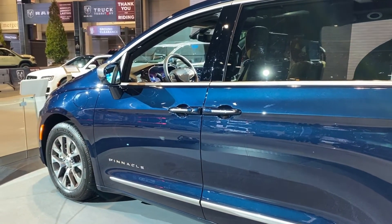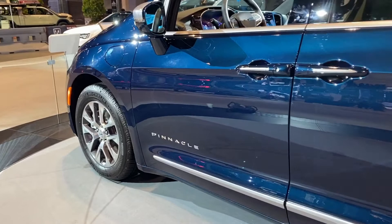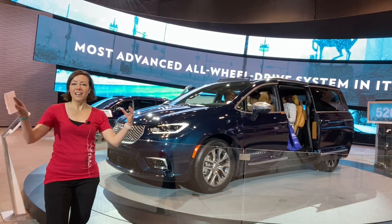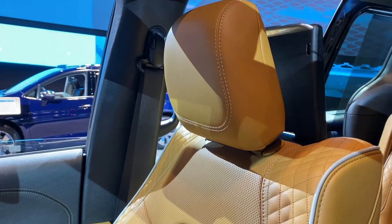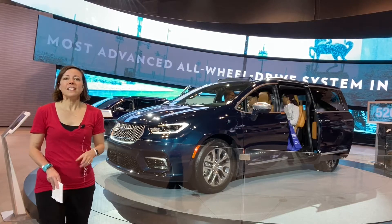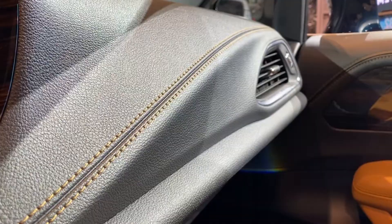The other thing that Chrysler has done with the refresh of the Pacifica is they've added a top-tier Pinnacle trim, and that's what this is right here. As you can see, people are inside enjoying the plush Nappa leather seats and the pillows that come included with it. It's really upscale, really beautiful, and the stitching and everything is just really well done.